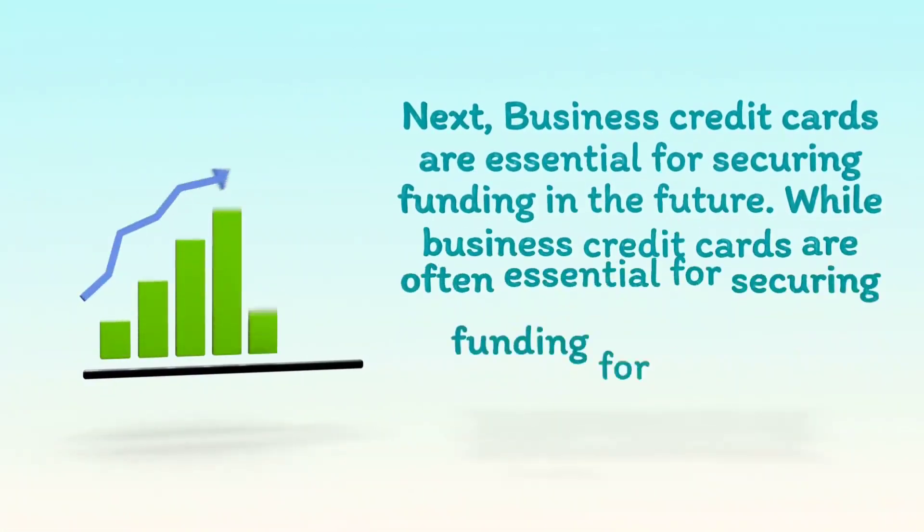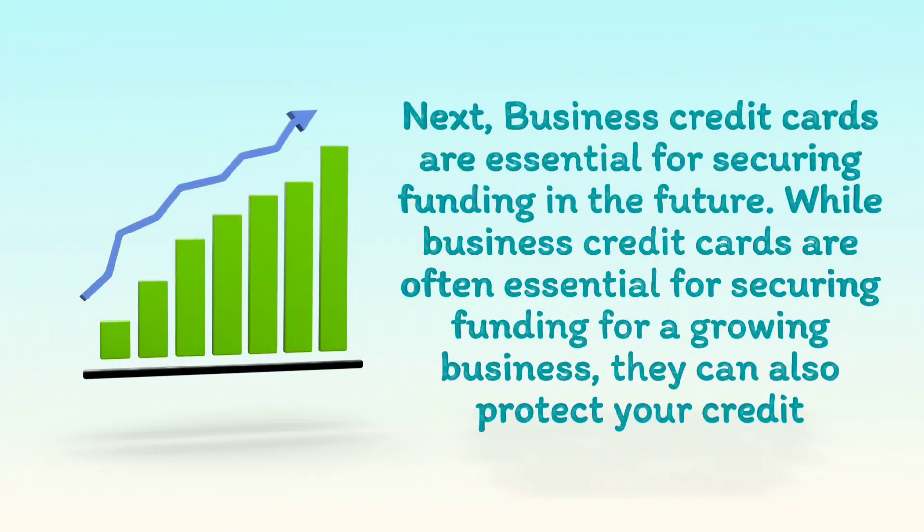Business credit cards are essential for securing funding in the future. While business credit cards are often essential for securing funding for a growing business, they can also protect your credit.